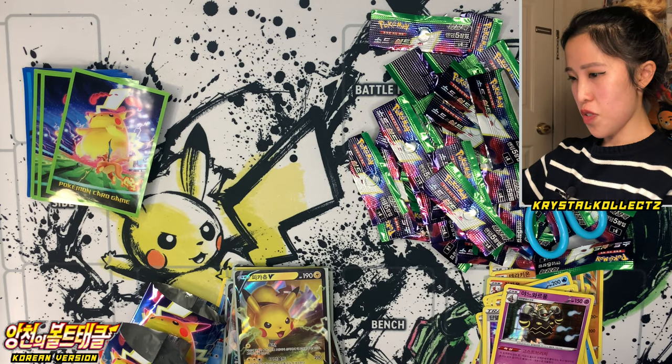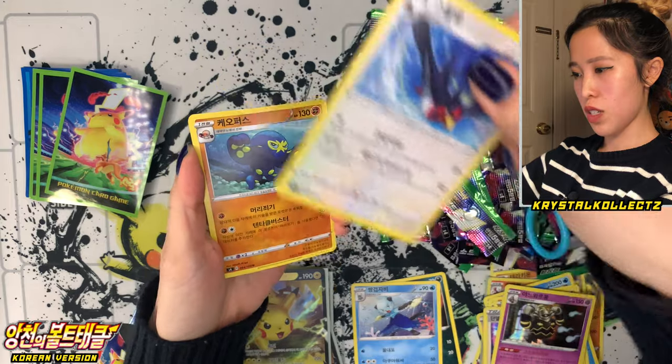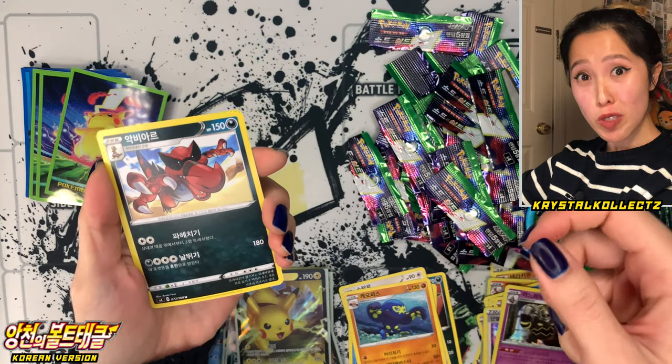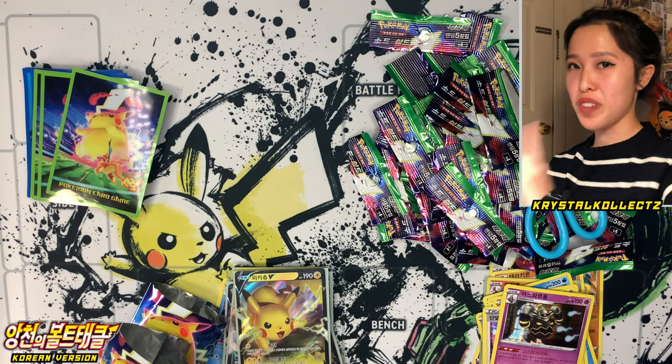Final pack — we have Poochyena, Dewgong, Swellow, Grappaloct — and no secret rares! Wow. Give me a minute to organize and we'll get on to the final review.